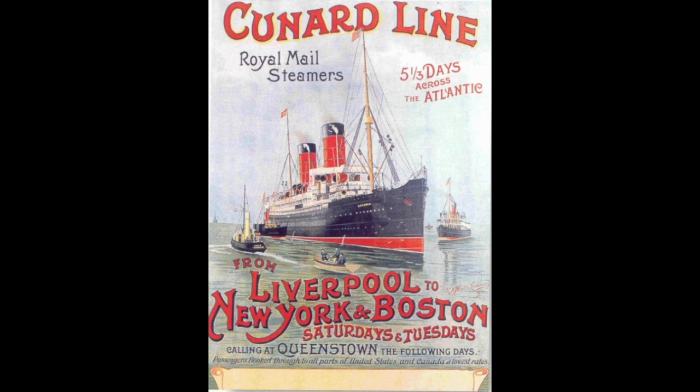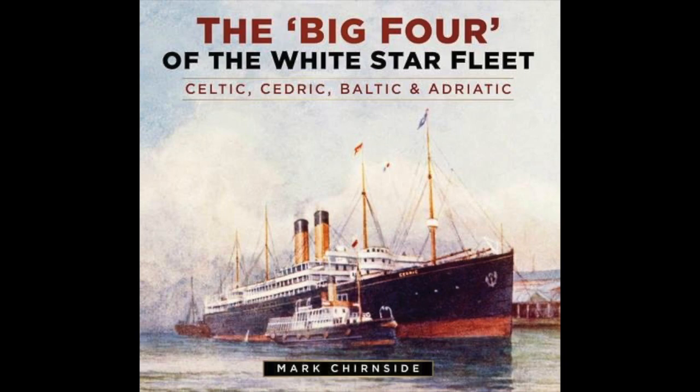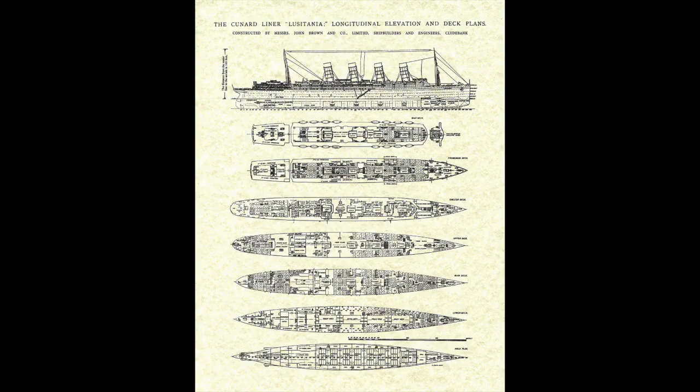In terms of speed, Germany's ships took the top spot, with Britain not competing in that category until the introduction of the Lusitania class in 1907. British lines like the White Star Line more so focused on size, with the Big Four being the first ships beating the Great Eastern in that category.